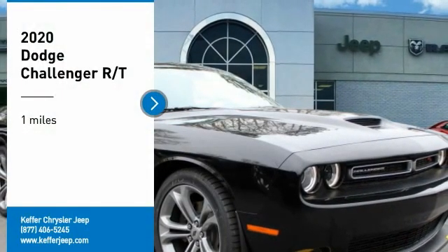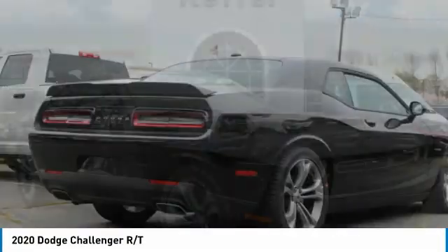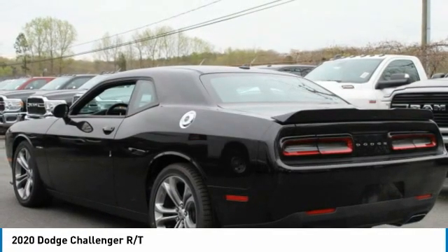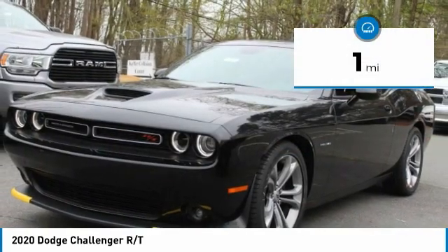Take a ride in the 2020 Challenger, rated most appealing midsize sports car by JD Power and Associates. The Dodge Challenger delivers on style and performance — it's powerful, practical, and efficient. This vehicle has less than 100 miles.